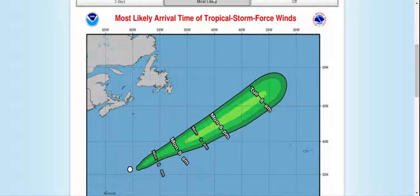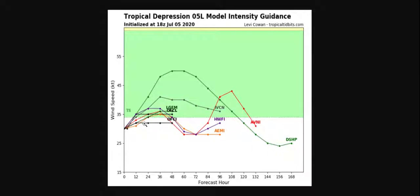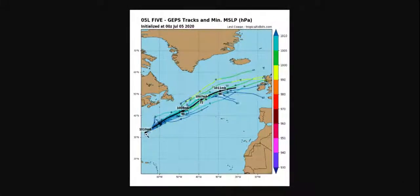This one's kind of Dolly-ish, a little bit. We have Tropical Depression 5 model intensity guidance. Most of the models say it's going to go up and then kind of stay around 35 miles per hour — not much, which is like around 40 miles per hour.